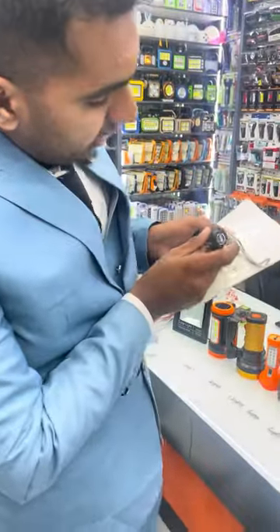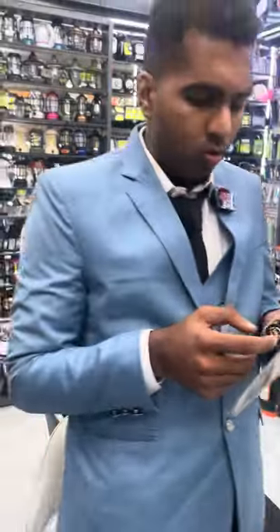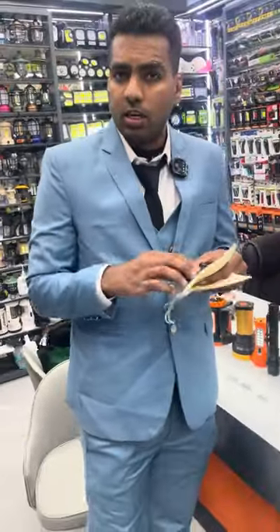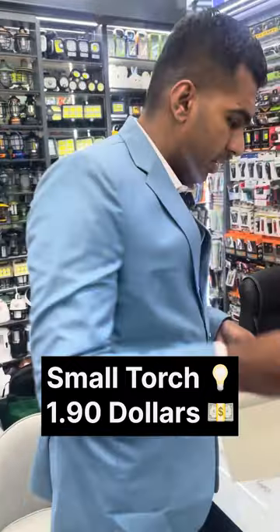Next we have this small one — a new white design that you can also charge with USB, so you don't need batteries. You can just charge it with USB, and the price for this one is just $1.90.